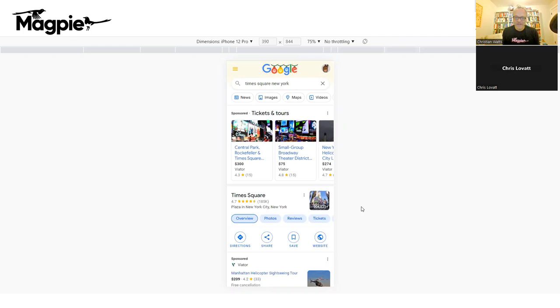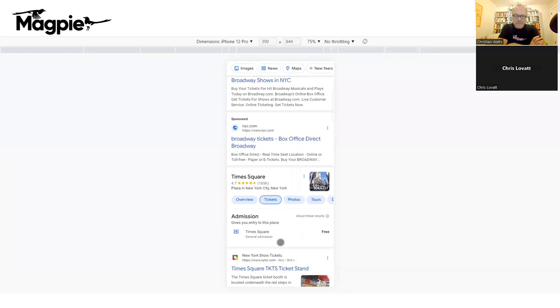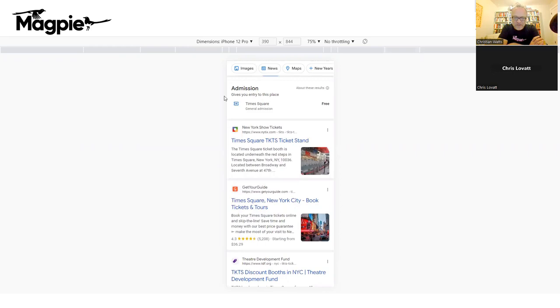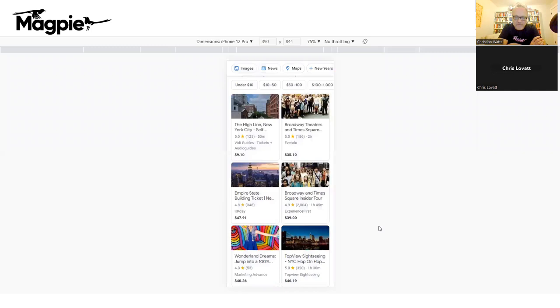If you go down and click on the tickets section for Times Square, there's an admission section. Times Square itself is free — not really an admission — but it still has a small section there linking to timesquare.com. Below that is an experiences section: all the products that are set up to go to or through Times Square. You can see Top View Sightseeing there — a competitor of City Sightseeing — and most of the rest are OTAs.